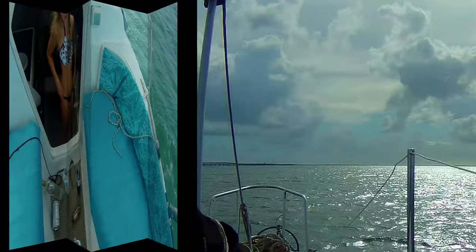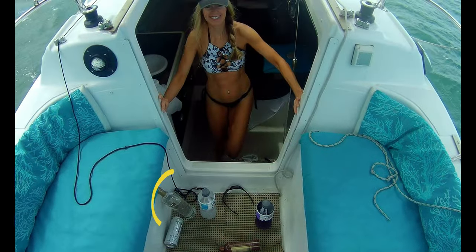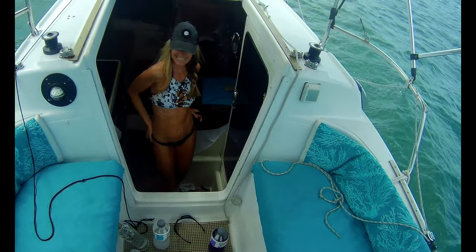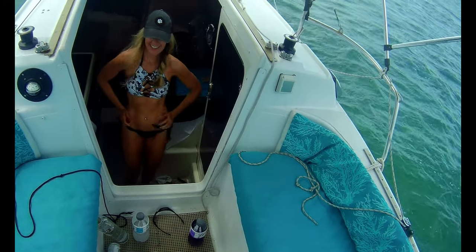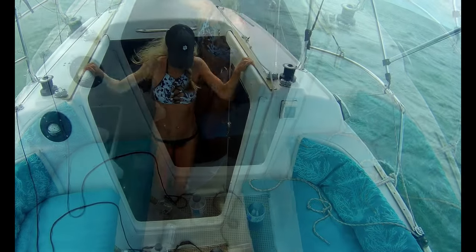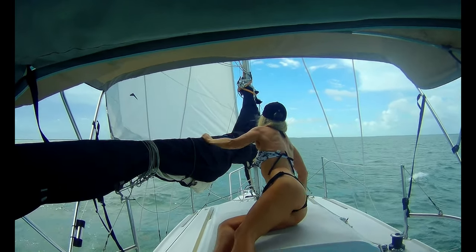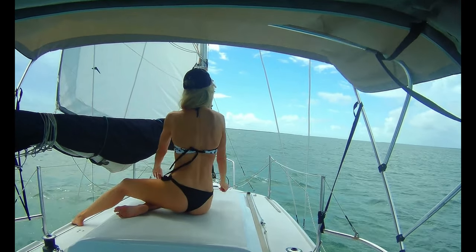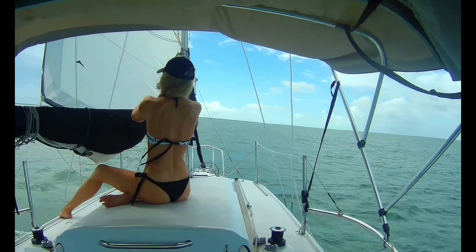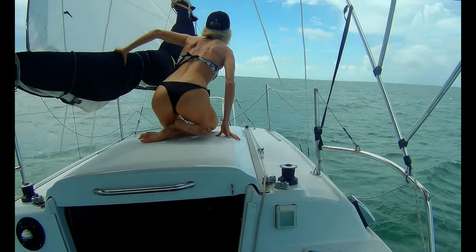We have everything gathered for a great day on the water, including a favorite on this boat — whipped cream vodka. It is so good you can just sip it straight. Another favorite on this boat when sailing is dancing, because why wouldn't you want to have even more fun?